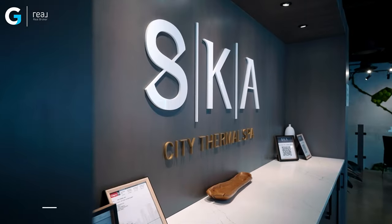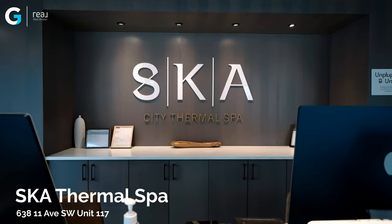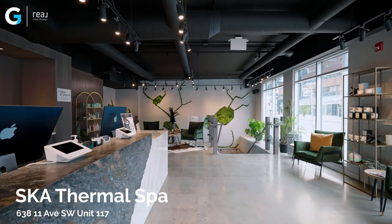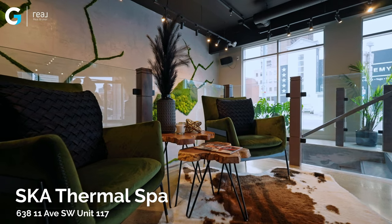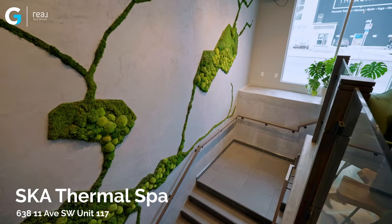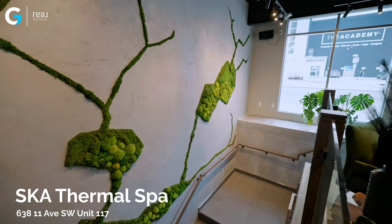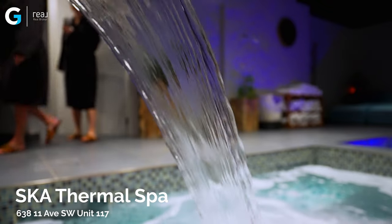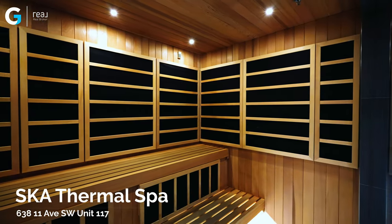When life is feeling a little bit full, a little bit crazy, sometimes you just need to get away and take a break. And that is why we're starting our downtown tour here at Ska Thermal Spa. There are some amazing spas outside of Calgary, out in Kananaskis and Banff, but today, right here in downtown Calgary, we have this truly hidden gem right in the Beltline. We are at Calgary's only urban thermal spa.